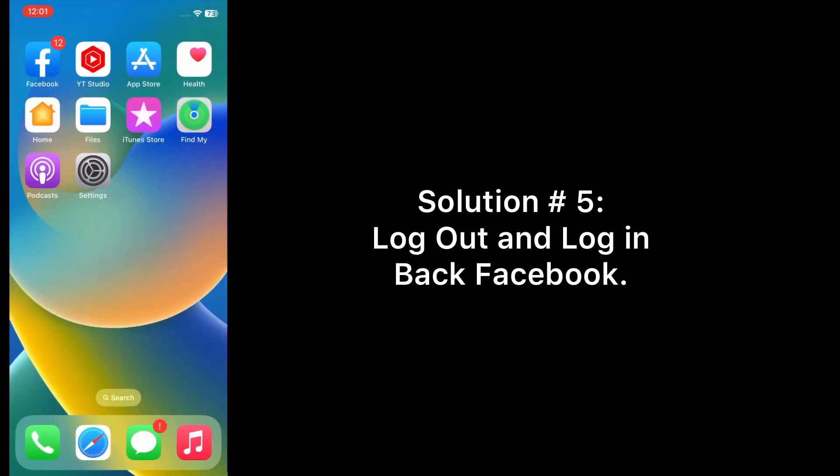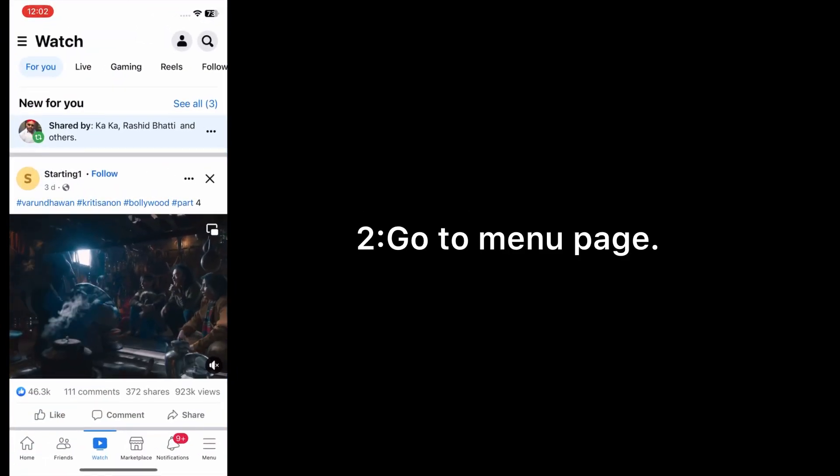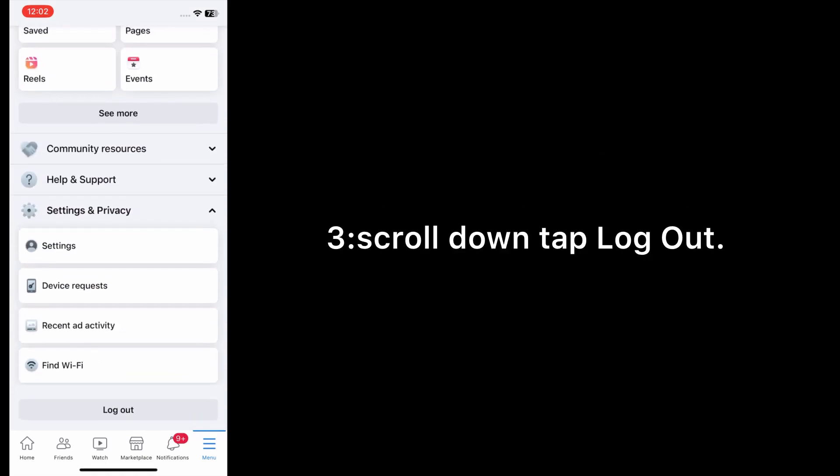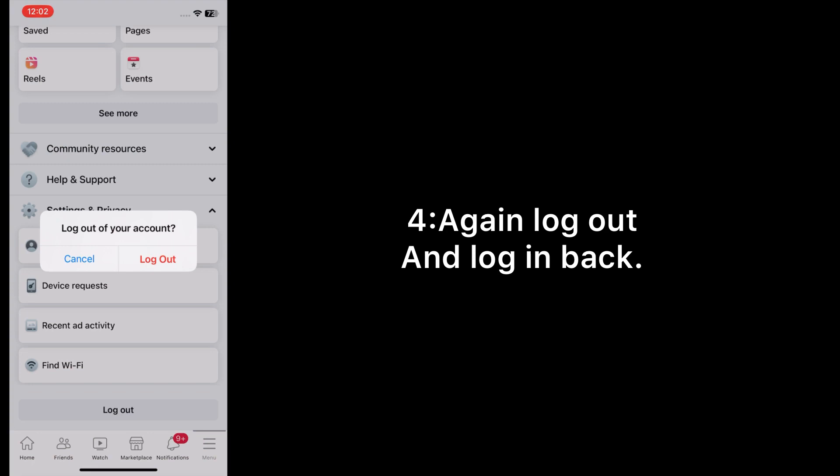Solution number five: log out and log back in to Facebook. Open the Facebook app on your iPhone, go to the Menu page, scroll down, tap Logout, confirm Logout, and then log back in.